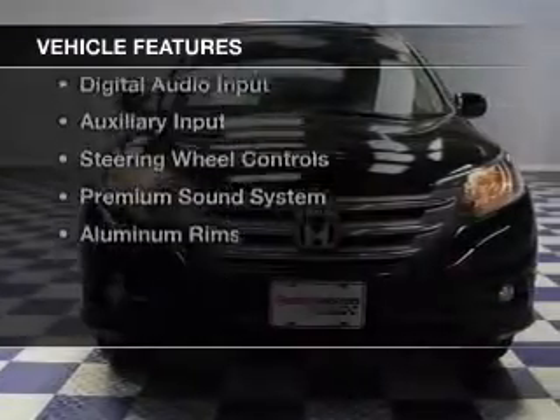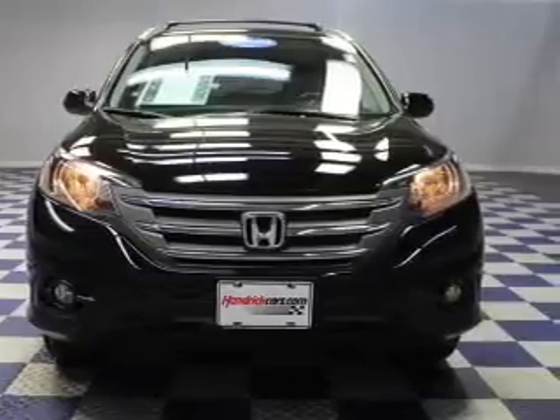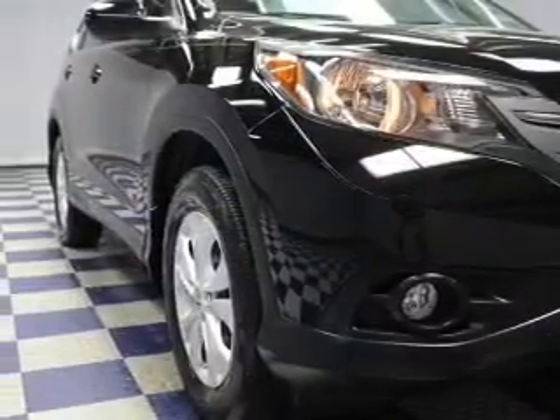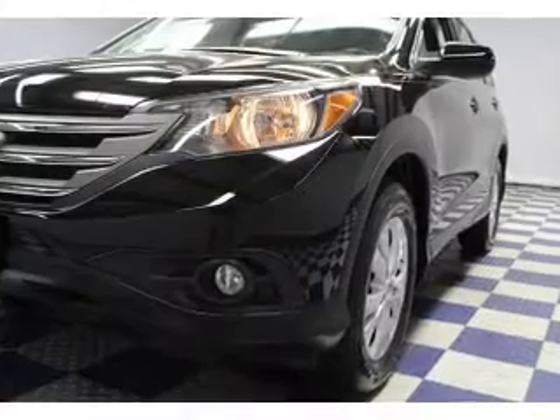The features include a power sunroof, leather seats, heated seats, Bluetooth connectivity, Sirius XM satellite radio, digital audio input, and auxiliary input, steering wheel controls, a premium sound system, and aluminum rims.